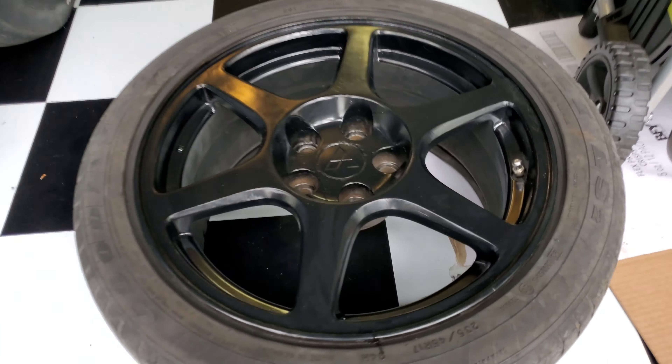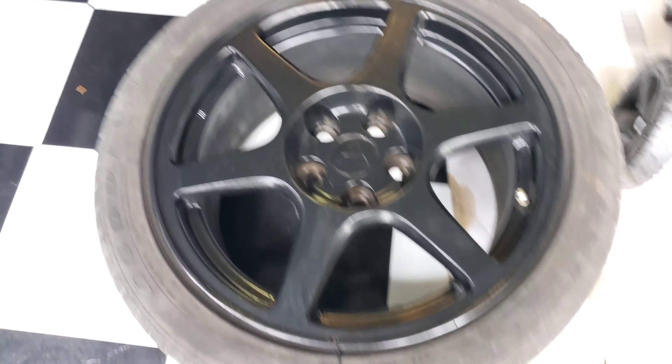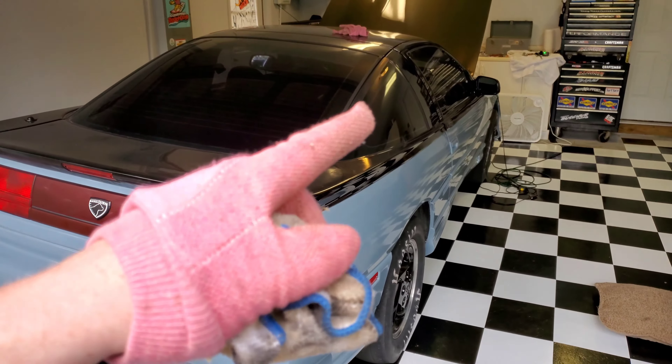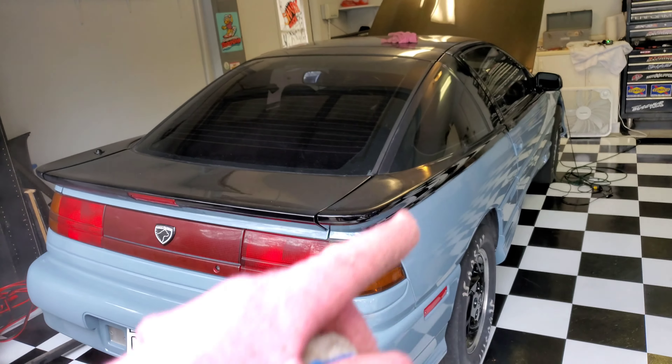So in the meantime, I started taking some more stuff in the interior apart. It's a little bit messy, so work with me. I started putting in the leather seats and the Recaros — I still have to put this one in — but before I did, I started to take the dashboard apart.